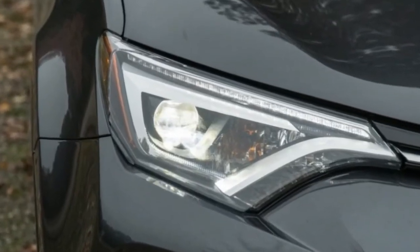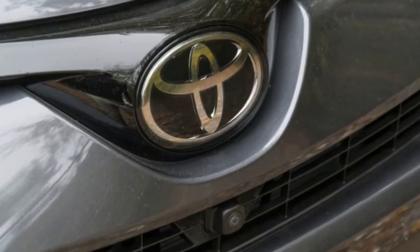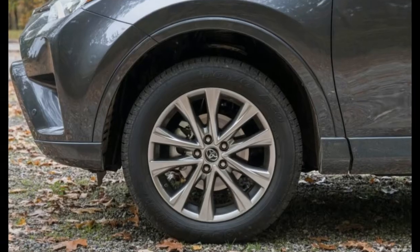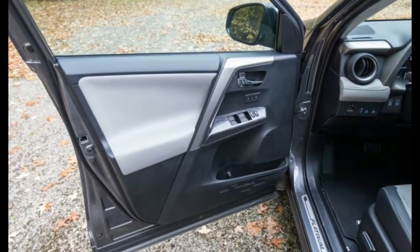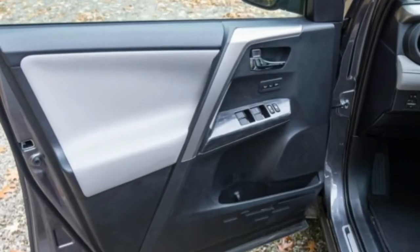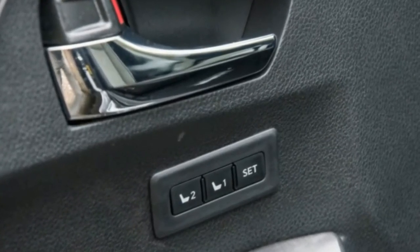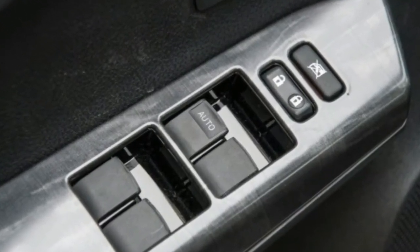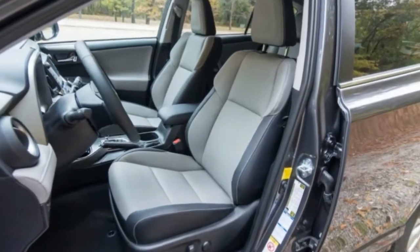With merely average performance and relatively plain styling, the current RAV4 isn't a standout among its competitive set. Even so, the RAV4's reputation for practicality, comfort, and reliability means it's giving the CR-V a run for its money in the 2016 sales race. Toyota has sold 286,809 RAV4s through October to the CR-V's 293,799 units.